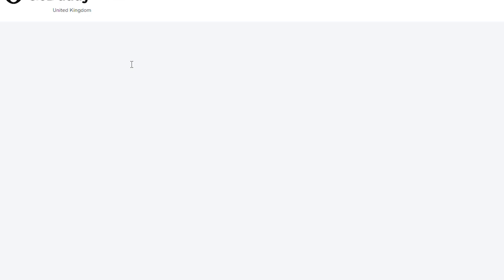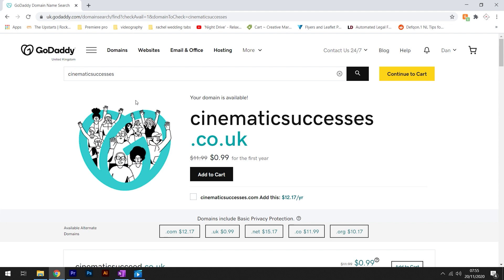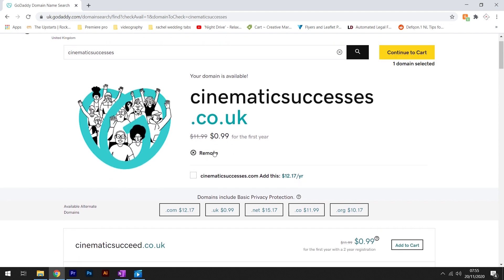First, head over to godaddy.com, type in the domain you want to search for, and click search. In an ideal world this would be your business name. I would always recommend looking for a .com and a .co.uk as these are the most widely used URLs. Having a .net or a .org may make some potential clients a bit skeptical, as it may look like you aren't a professional.